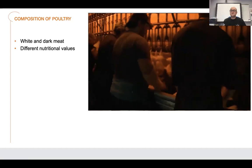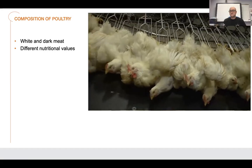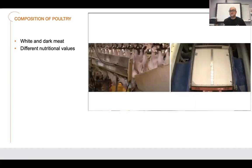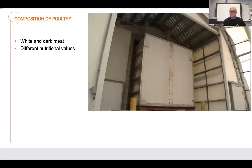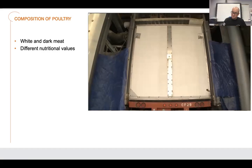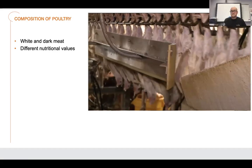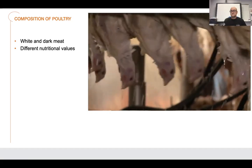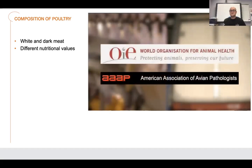Dim lighting relaxes the birds, keeping them calm and preventing possible injury. Next, they are transported to an area of the plant where they are immediately stunned and rendered unconscious. Currently there are two approaches to stunning: electrical and controlled atmosphere stunning. Electrical stunning is achieved by exposing the birds to a mild electrical current. Controlled atmosphere stunning uses either a mixture of inert gases or concentrations of carbon dioxide to lower oxygen levels. Both render the birds unconscious and incapable of feeling pain, and both are considered equally humane and widely accepted by independent animal welfare organizations.